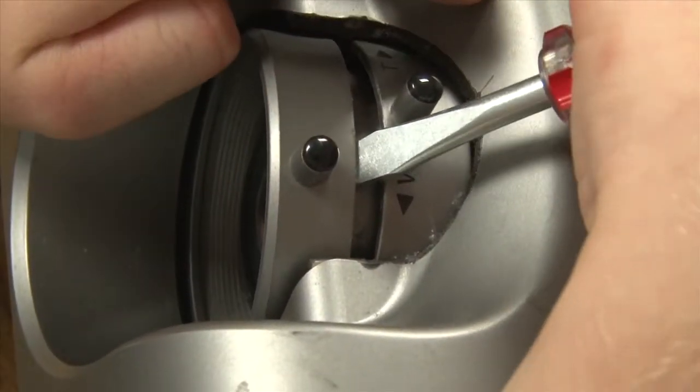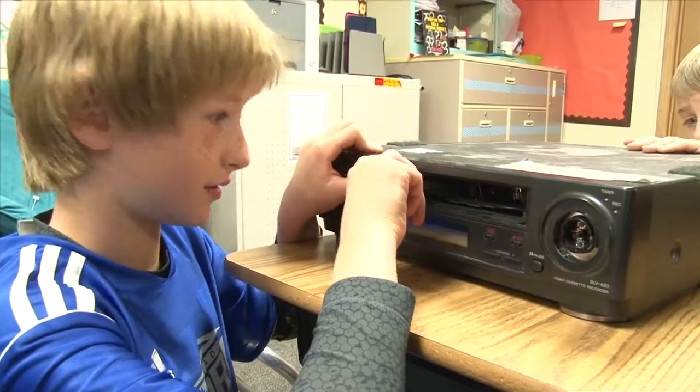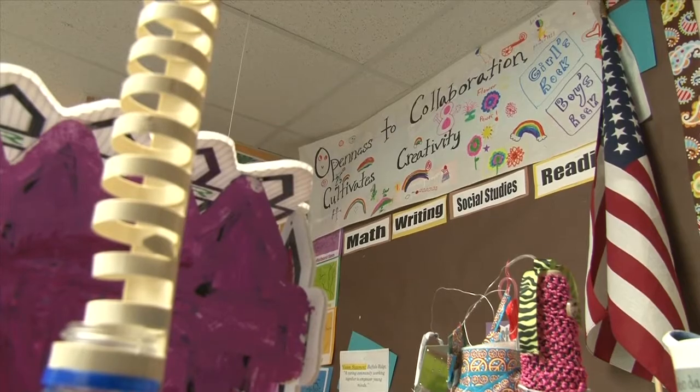Originally the kids had to take them apart, research, and figure out what they were. And then over the course of the last couple of months, the kids have continued to take them apart and use them for various projects — from science to reading to writing.